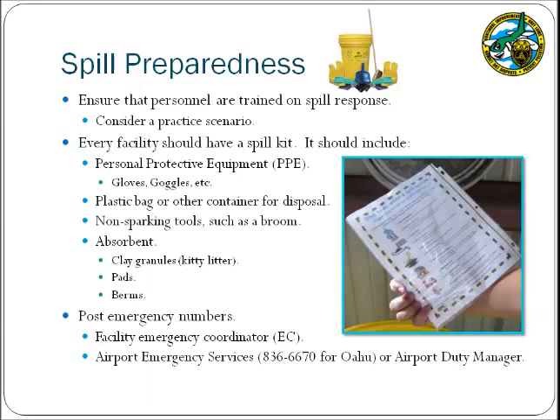Spills are a common way that pollutants are discharged from a facility to the storm drain system. Employees at your facility should be particularly well-versed in preventing and responding to spills, and consider running a practice scenario or drill to ensure competency. Additionally, every facility must have a spill kit containing personal protective equipment or PPE such as gloves and goggles, a plastic bag or other container for disposal, non-sparking tools such as a broom, and some type of absorbent. This spill kit should be labeled and located near an area of the facility where spills are likely to occur, such as the fueling or material storage area. Every facility should also have a designated emergency coordinator who will ensure that spills are properly cleaned and make the necessary notifications.